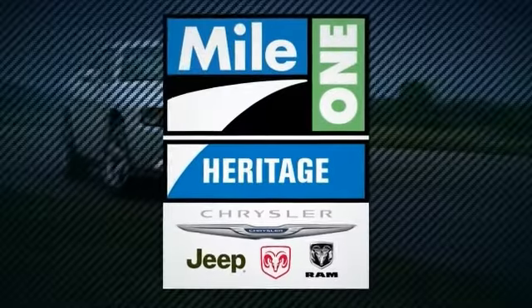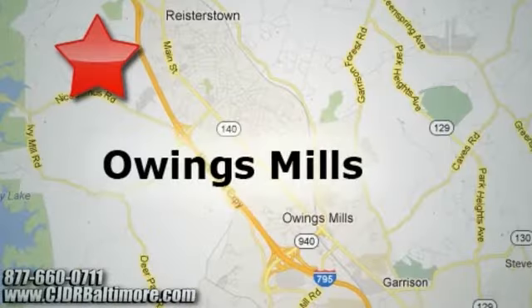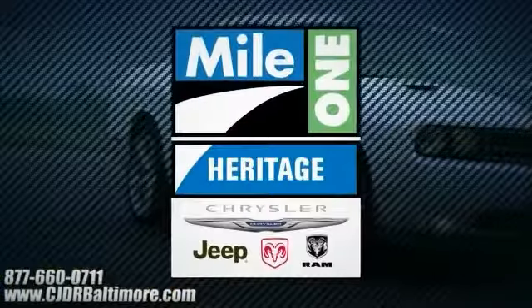Heritage Chrysler Jeep Dodge Ram with two convenient locations on Roysterstown Road in Owings Mills and Harford Road in Baltimore. We're sure to have the perfect vehicle for you.